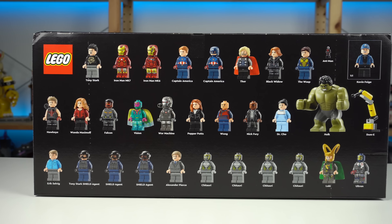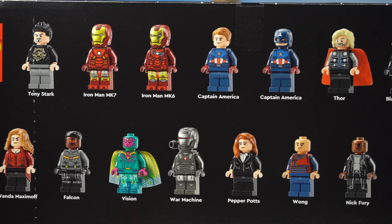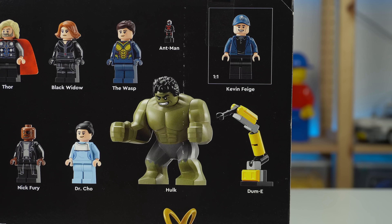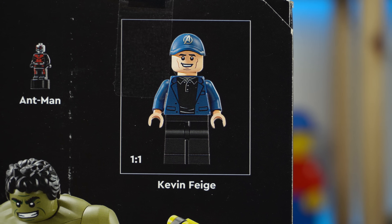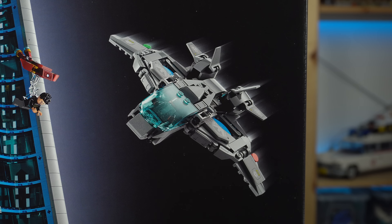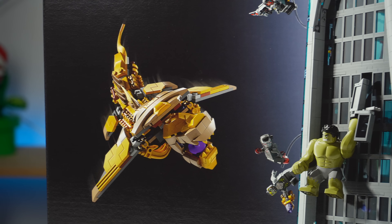It includes the most minifigures ever on a retail set, with 29 of them, plus Ant-Man, Hulk, and Dummy — also featured on the character side of the box. An interesting inclusion is Kevin Feige, the president of Marvel Studios. On top of that, the set also features a Quinjet, two Chitauri Flyers, and a Leviathan.